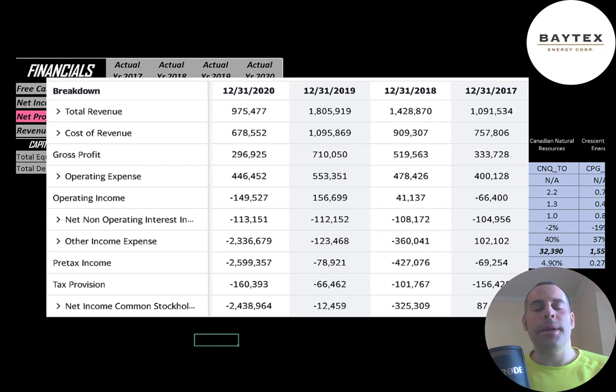This is the company's income statement. All numbers on their financials are in Canadian dollars, but I converted them to US dollars for my Excel spreadsheet since I'm looking at the ticker that trades in the United States. The top line is revenue — the sales. Below that is the cost of revenue, which are expenses directly related to generating revenue, and the difference between those two is gross profit, which was lowest in 2020.